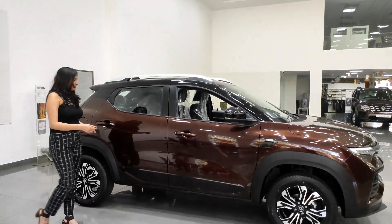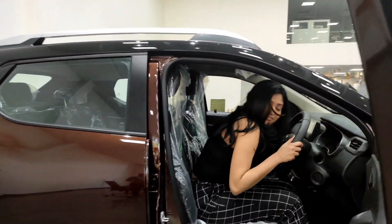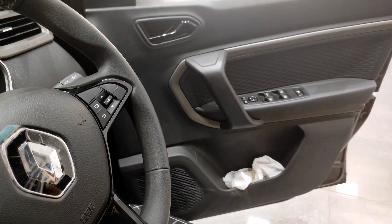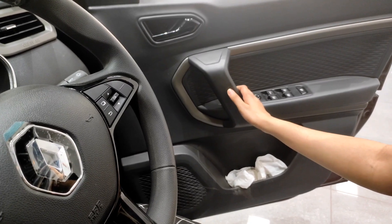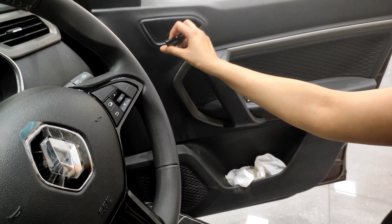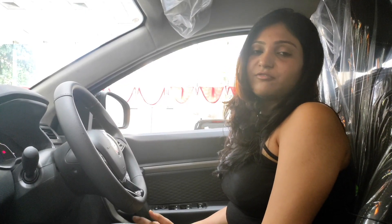Moving inside the car — the key comes with a smart feature where the car gets unlocked automatically if the key is near and locked if it's away. There's a speaker on the door along with window and ORVM controls. The material of the door is hard plastic and the door handle comes with a piano black finish. The door thud gives a sign of decent build quality.